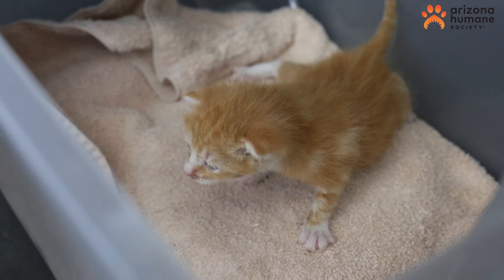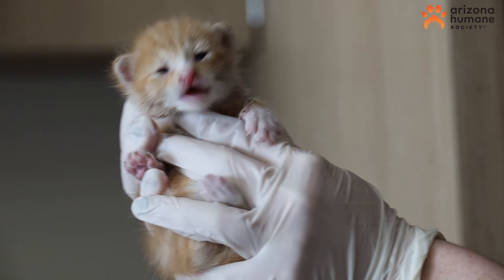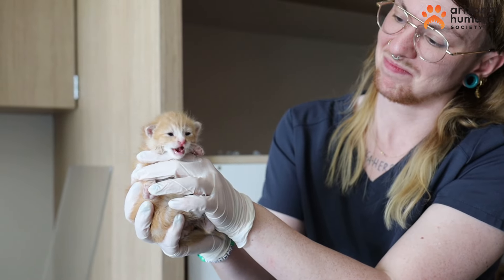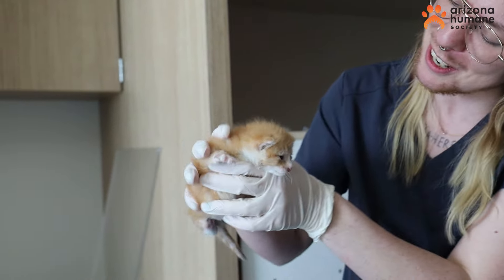With no mother or littermates in sight, Nala was brought back to the Arizona Humane Society's Bottle Baby ICU. At just two weeks old, she weighed less than a pound, but proved she had a fighting spirit.